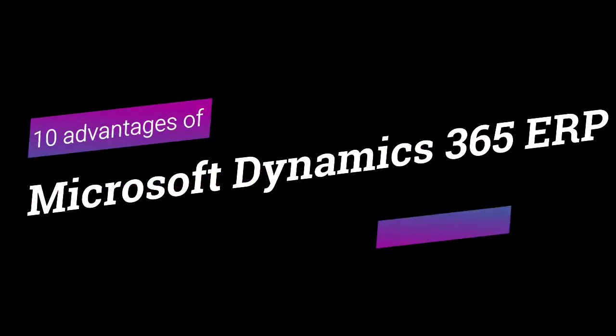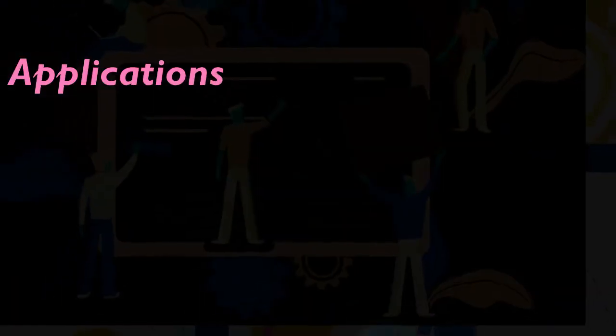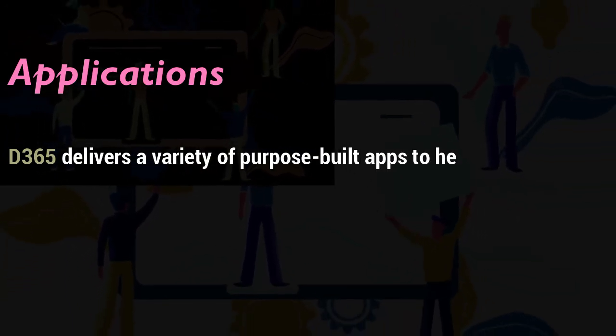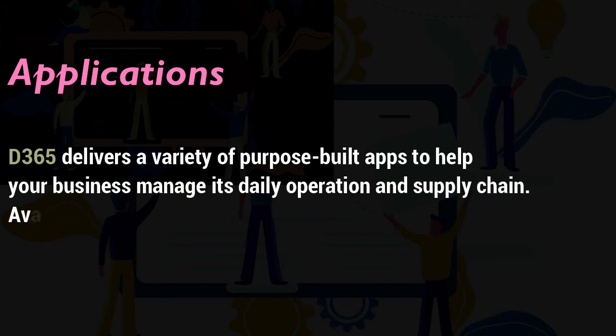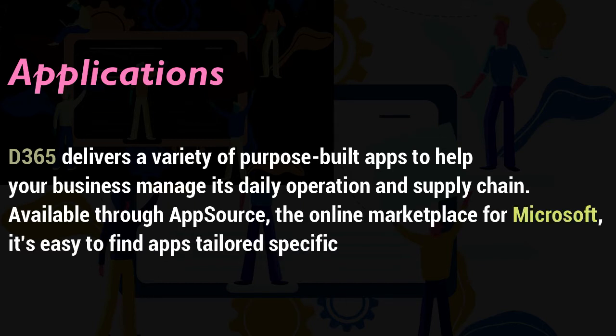Advantage 1: Applications. D365 delivers a variety of purpose-built aids to help your business manage its daily operations and supply chain. Available through AppSource, the online marketplace for Microsoft, it's easy to find apps tailored specifically to your business needs.